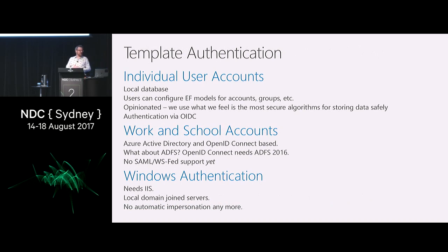For template auth, we have local databases. Everything is done via EF so you can change how your models look. It's very opinionated in how we store passwords — we're not going to let you change that because we think we know best. Eventually we will be supporting authentication via OIDC. Work and school accounts use Azure Active Directory and are OpenID Connect based. If you have ADFS in your network, you must upgrade to ADFS 2016, which if you're not the network administrator, good luck convincing them to do that.